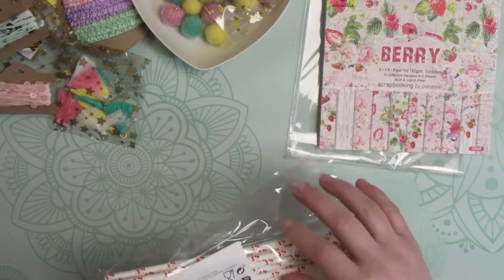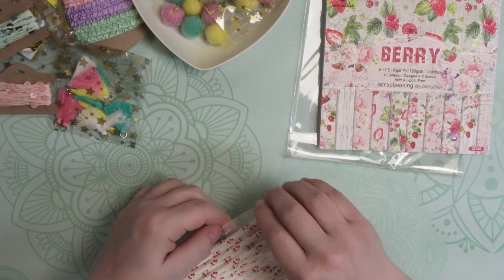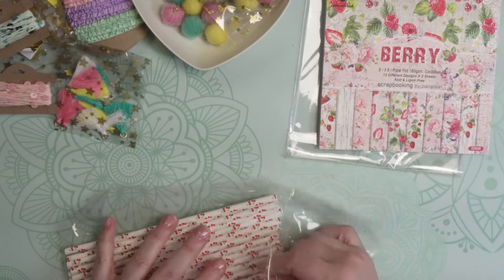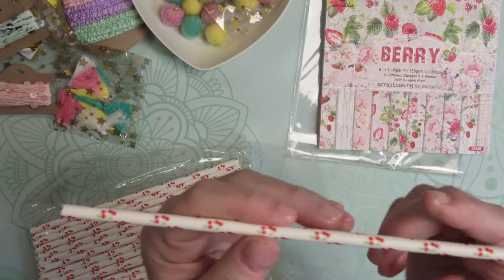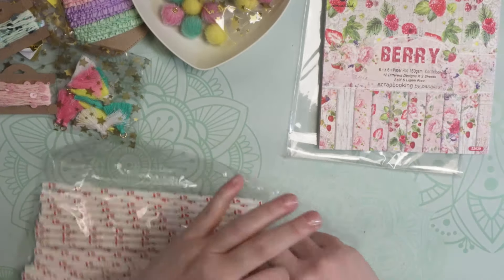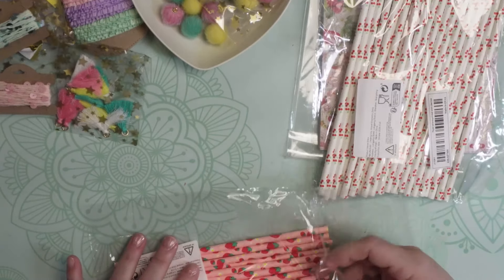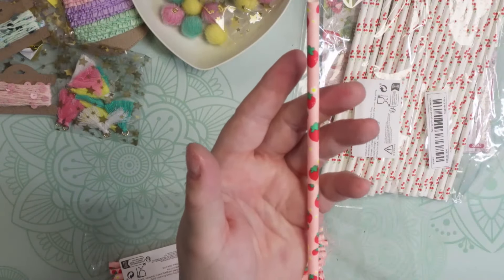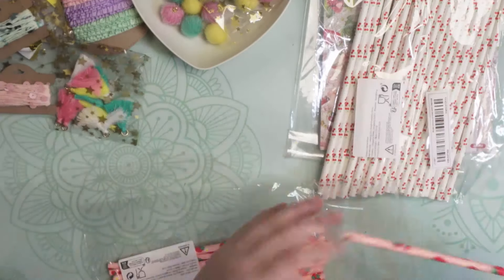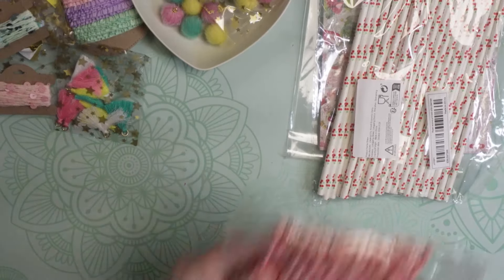The next thing I picked up are these adorable straws. This particular package has cherries on them — let me open this up. Aren't those cute? Look at the cherries, adorable! And we also have this strawberry pattern — pink straws with a strawberry on them. Aren't they cute too? Those are going to be awfully fun to make flags, pennants, and all kinds of different things.